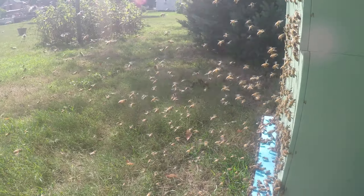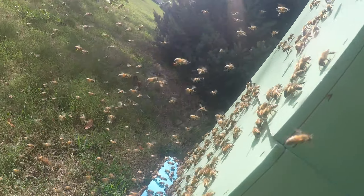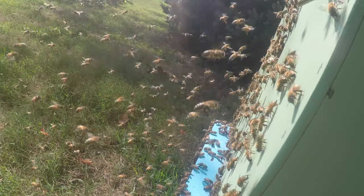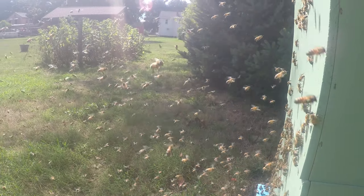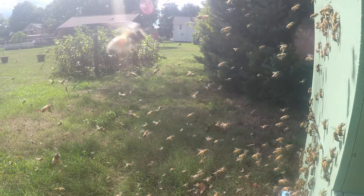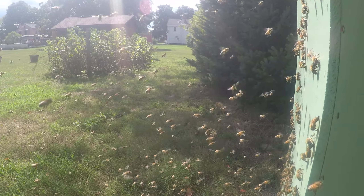Very busy, very full, and these girls will be the winter bees. They will be in the hive most all of the winter, clustering, trying to keep warm to survive until next spring. And once again they can go out and forage.